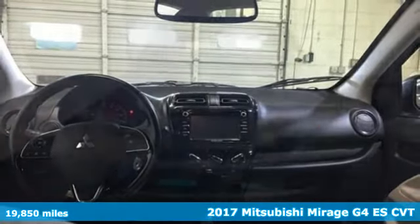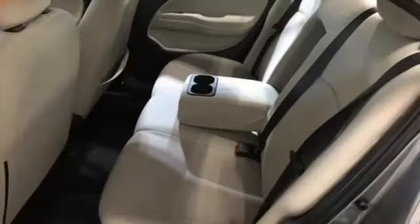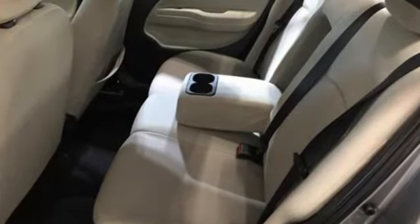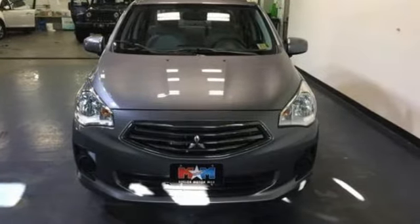The sporty urban look and USB port help set the mood, plus there's enough room for your friends and the cargo that comes along with them. The playfulness of this Mirage isn't interrupted by its practicality, even though it has plenty of it.